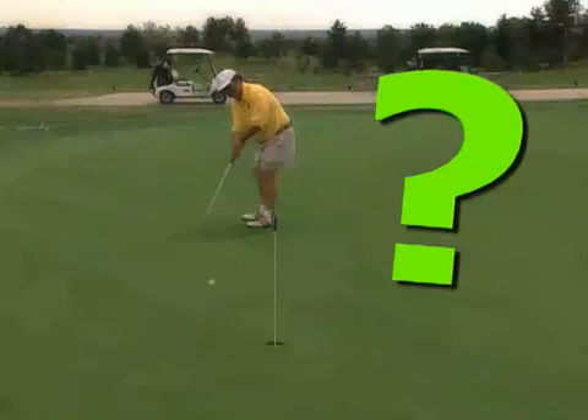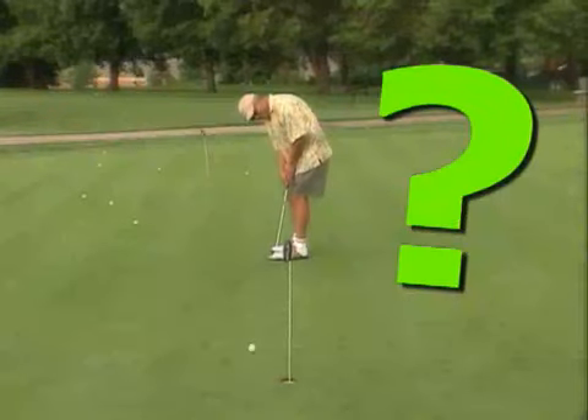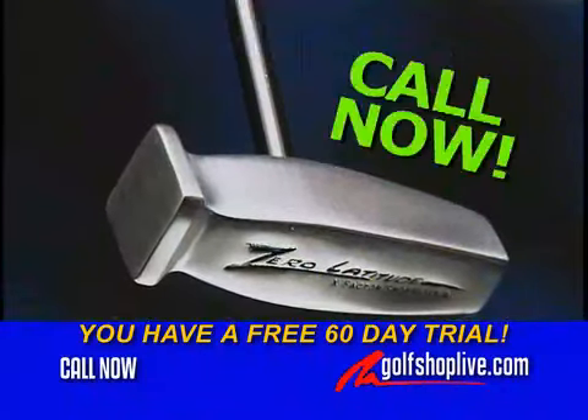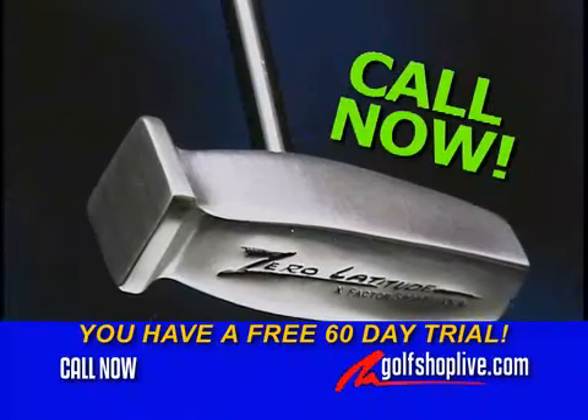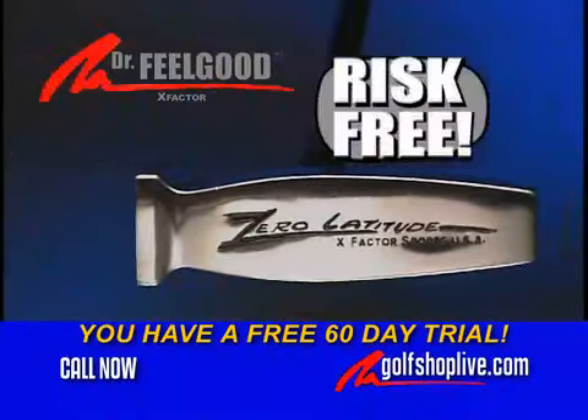How confident are you in making a four-foot putt? Can you make ten putts in a row from four feet with your current putter? If you can't, then you need to call us right now. Now is your chance to try the Dr. Feelgood Zero Latitude Putter risk-free for 60 days.